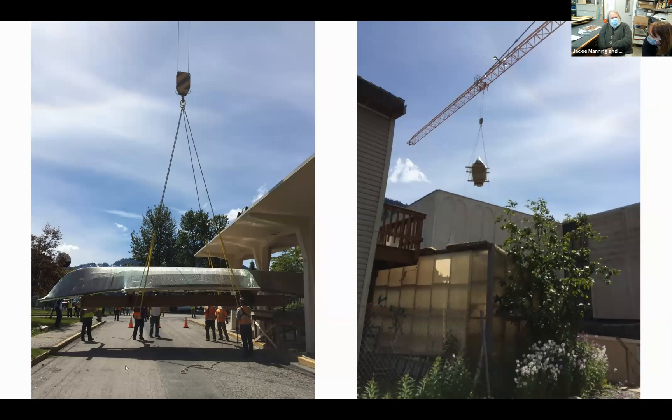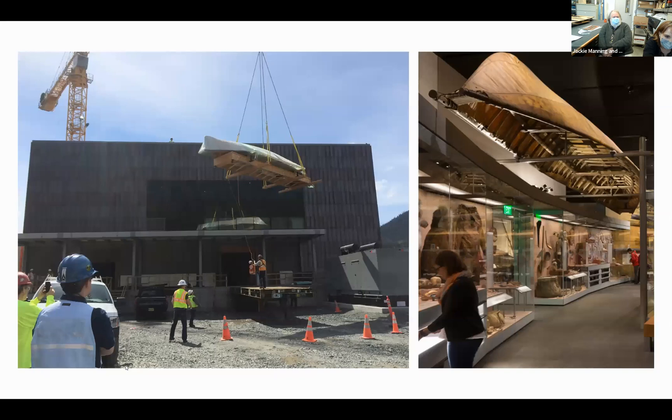The last object to come out of the old museum was a very large umiak that is now on display in the new museum. The doors had to come off the front of the museum to get it out. It was mounted to be picked by the on-site crane, lifted from the old museum and carried around to the loading dock of the new space. It was quite a day when the umiak flew over the building and landed at the back loading dock—and it was the first object to go in, with cases built around it in the new building.